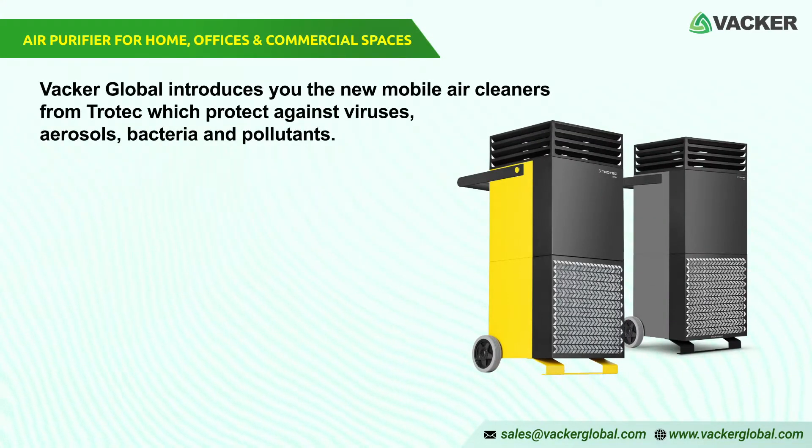VACR Global introduces the new mobile air cleaners from Trotec, which protect against viruses, aerosols, bacteria, and pollutants.